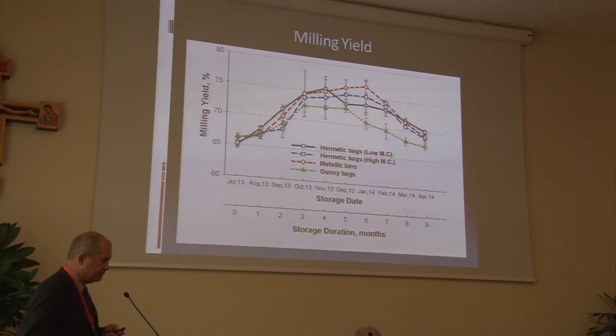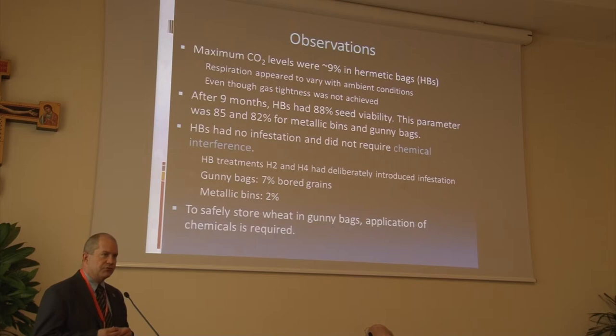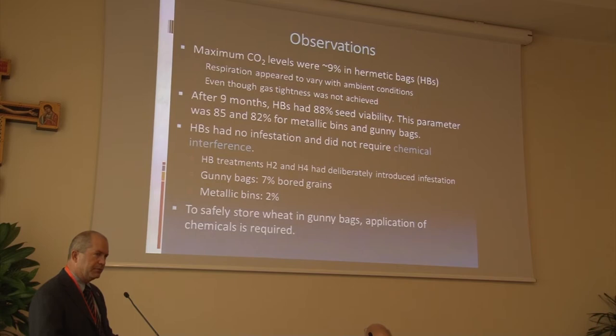I'd like to leave you with some observations from this relatively small study. The hermetic bags did establish enough CO2 to protect from insect infestation, varying with temperature — a well-established fact with respiration — but still high enough to protect from insect infestation. We didn't achieve perfect gas tightness, but it was still sufficient. We still had very good seed viability with the hermetically stored material, about 88%, while metallic bins and gunny bags were quite a bit lower.